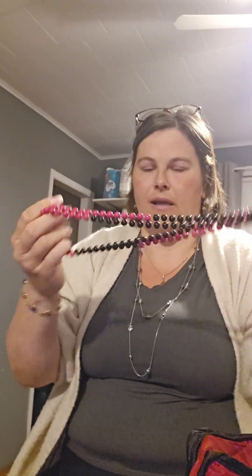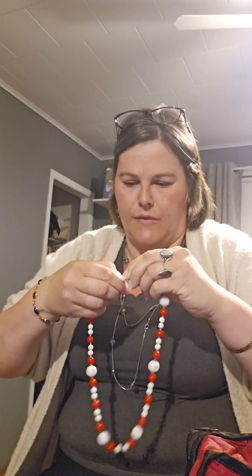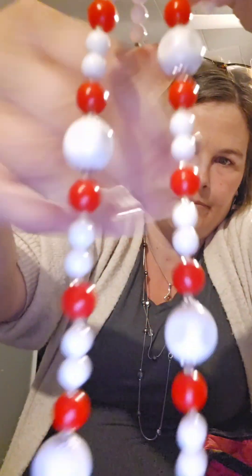Oh, I have another one — look at this! These are the ones I like. These were doubled up. You would often see these like in the 50s and 60s — that mid-century style. Oh, these are cold to the touch — these are glass milk beads. Oh, these are pretty! I'll probably be able to list this one individually. Cute for Christmas time — I can't get it hooked up with these nails, but that's really nice.